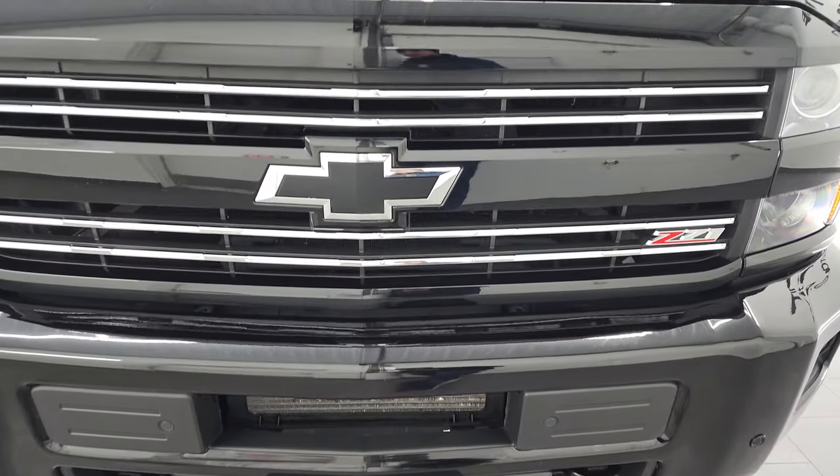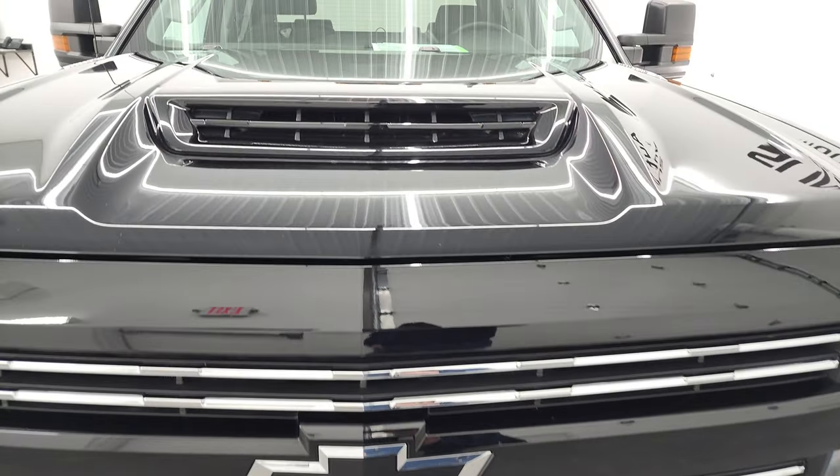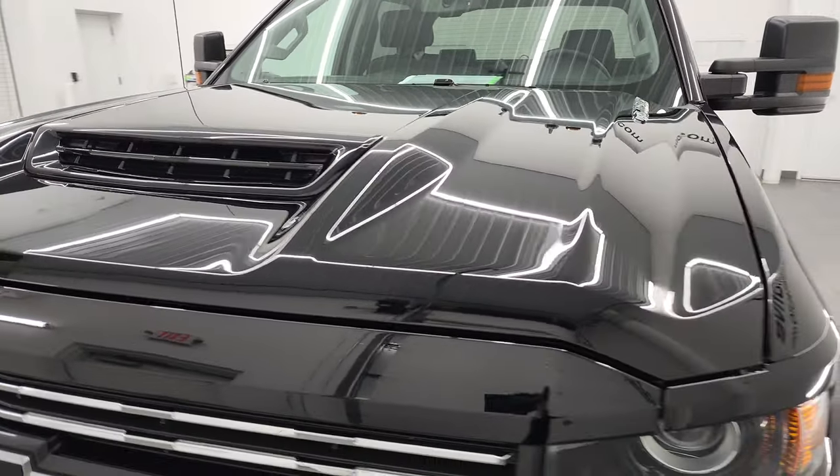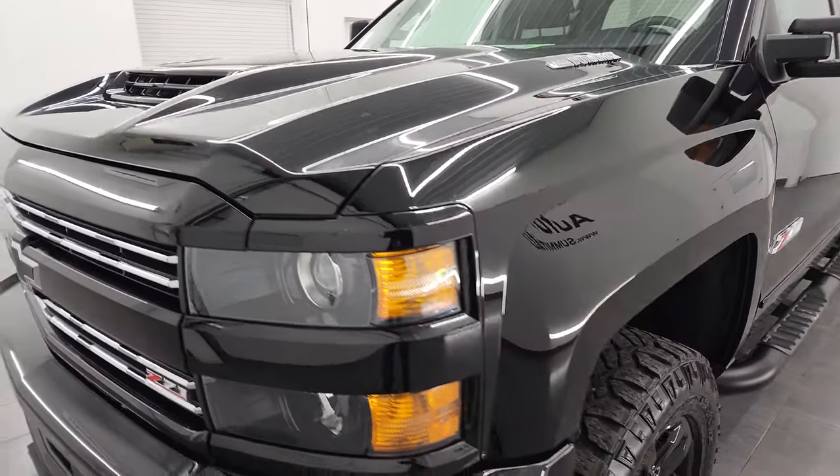I'm going to go all the way around in this video — inside, underneath, start it up, and take a look under the hood to give you the most accurate representation of the vehicle as possible.